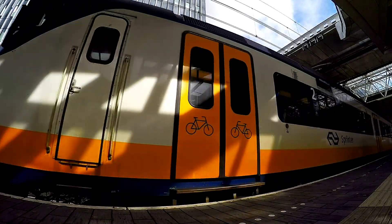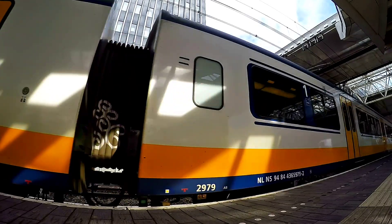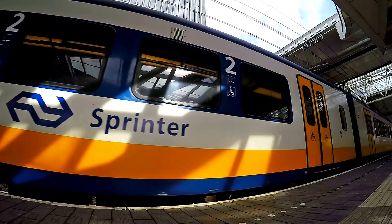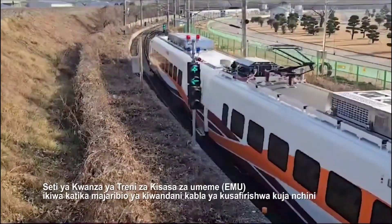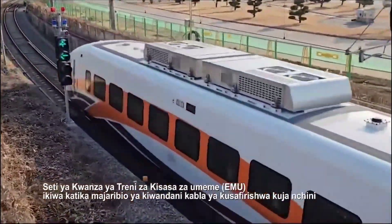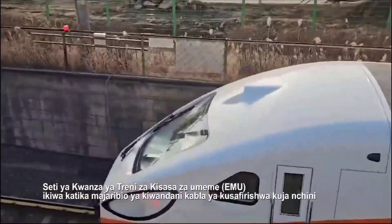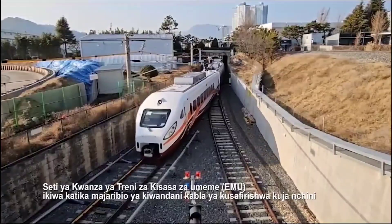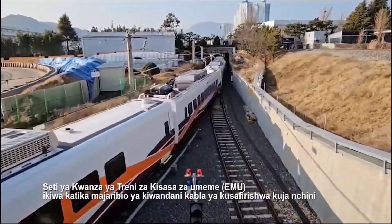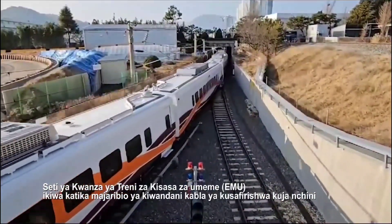The Tanzanian SGR is expected to offer several advantages that can significantly impact transportation, the environment, and overall quality of life in Tanzania. The Tanzanian electric trains will produce significantly less pollution compared to the number of cars needed to transport the same number of people. By reducing smoke and air pollution, they contribute to a cleaner and healthier environment.